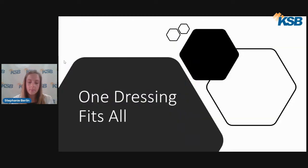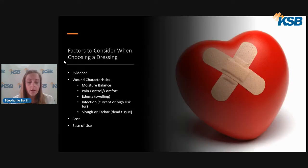The average person can become complacent when choosing a dressing — we often go off of what we've always known, what's most available, and what's cost effective. Most people, including providers, are unaware of what dressings are out there and appropriate. Wound care providers base their dressing choice off a variety of factors including evidence — many dressings have been shown to be effective in treating certain wound types — and wound characteristics.